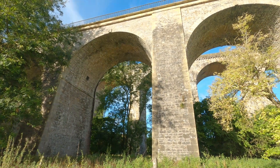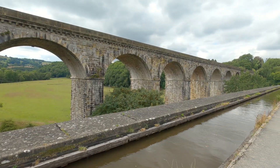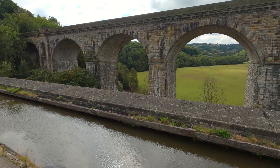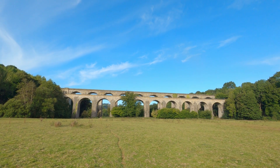And of course the best thing about this aqueduct is that it has a railway viaduct running right alongside it, slightly higher up - that was built in 1848, and it's a very similar design. Together, both structures are so complementary when seen from the valley below.